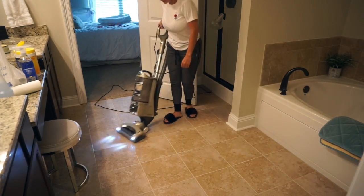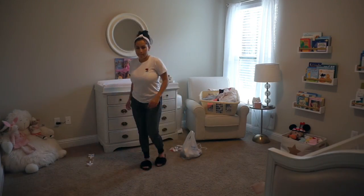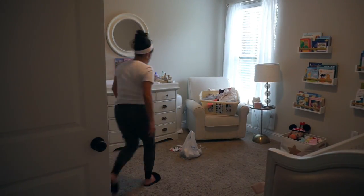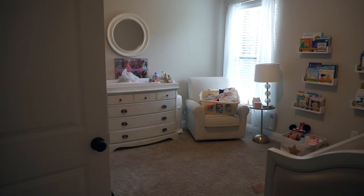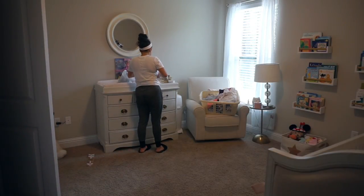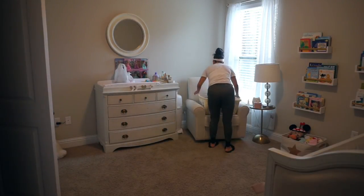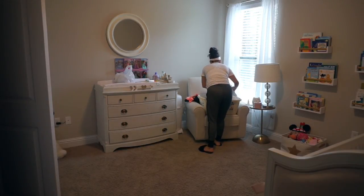Now I'm moving on to Penelope's room. I was actually picking clothes out for her — getting rid of stuff that doesn't fit her and taking tags off stuff that I need to wash for her. I'm sorry, I completely forgot I was filming so I left the closet doors open, but you get what I'm doing — just tidying up her room, putting clothes away, getting stuff cleared up, and then I'm just gonna go ahead and vacuum.